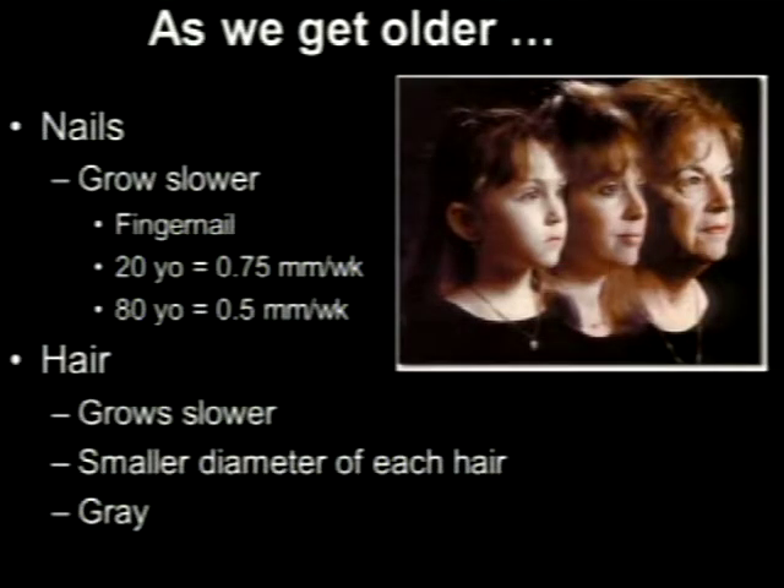Nails slow down in growth — at age 20 your fingernail grows about 0.75 millimeters per week; by age 80 it slows to about half a millimeter per week, with toenails even slower. Hair also grows slower and the diameter shrinks — that's why many of us lose hair and go bald. The hair follicle diameter gets so small it can't grow a hair anymore, and you get balding patches.